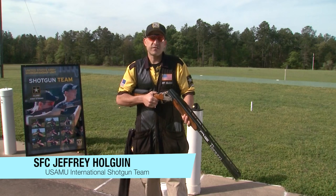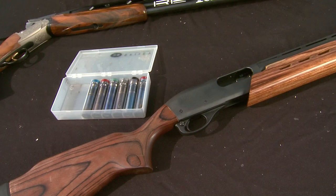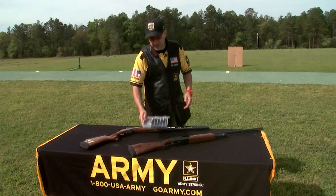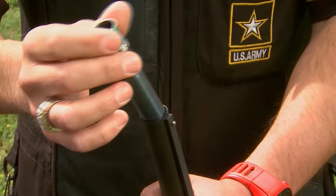In Olympic Trap and Skeet, we have the advantage of knowing exactly how far our shots are going to be, and we can order a set of barrels with fixed chokes for those exact shots. Your typical hunting shotgun comes with a set of chokes of varying constrictions for shots at different distances. In today's pro tip, I'm going to show you how to match up your choice in choke with the shot you're most likely to encounter on your next hunting trip.